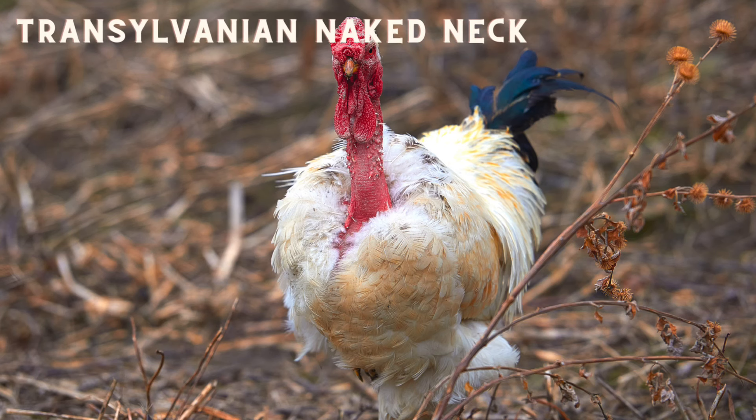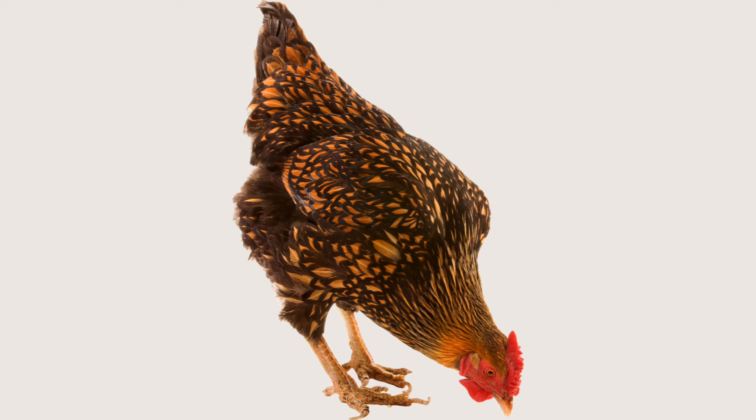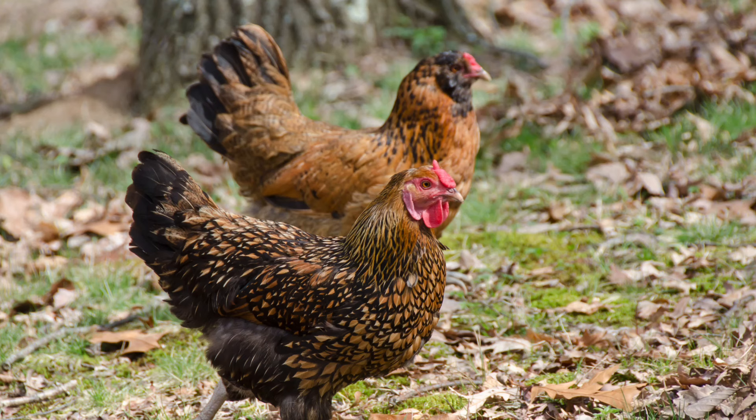Last of the heavy soft feathers is the Wyandotte. This American breed is very popular both in exhibition circles and backyards. There are many recognised colours and even more experimental colours, but the most popular is probably the silver laced variety. Not only are these birds stunning to look at, but the hens make very good mothers and will go broody very reliably in the warm months.